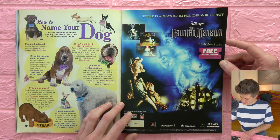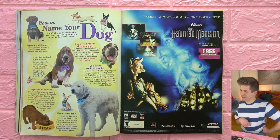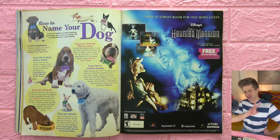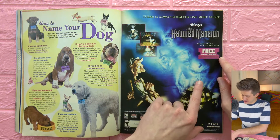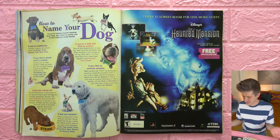More Haunted Mansion stuff, but it's a game. This movie must have been a real flop — two ads now for two different Haunted Mansion things, one game and one movie, with a free movie pass inside the game. And I had still never heard of it before. Yikes.